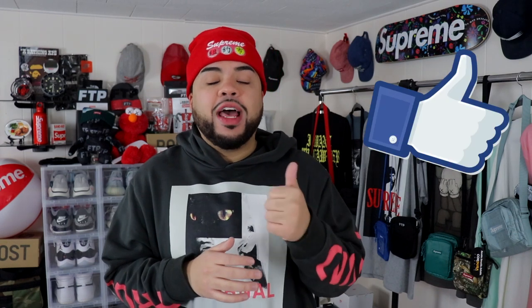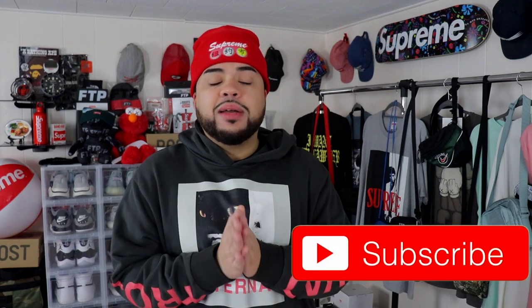If you guys enjoy this video, go ahead and slap a like on it down below, comment what your favorite sneaker of the year is, subscribe to the channel if you are new or would enjoy more of this type of content, and click that post notification bell so you're notified each and every time I post a new video.